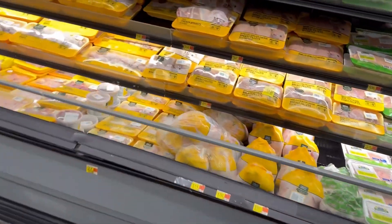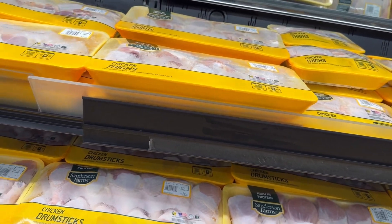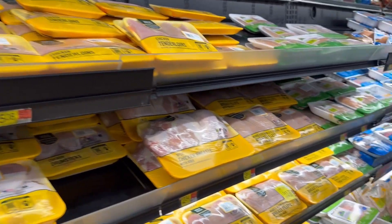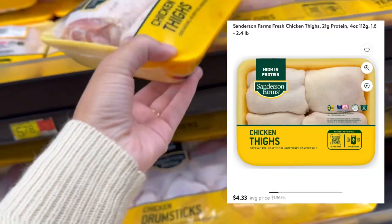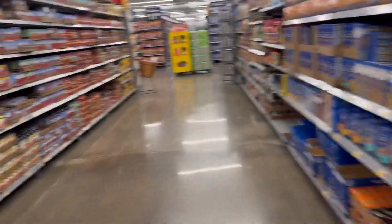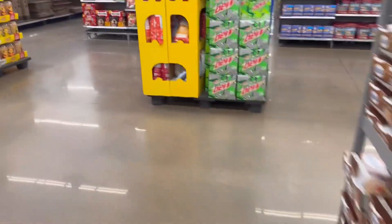Those are thigh fillets, wings. Let's see the chicken thighs. Now we've got chicken breast — those are chicken. I'm going to do some thighs. These chicken breasts look a little too big. Yeah, I'm going to do some thighs — a little small pack of those. I'm going to go over one.